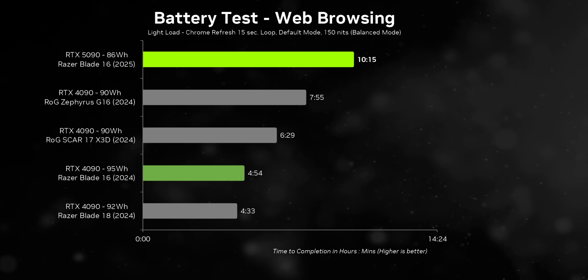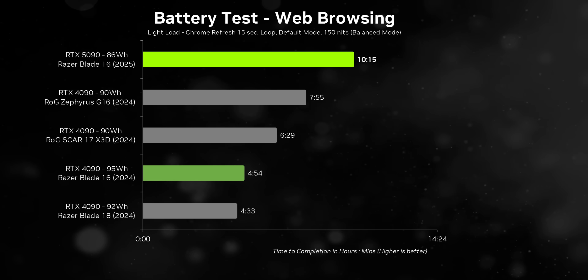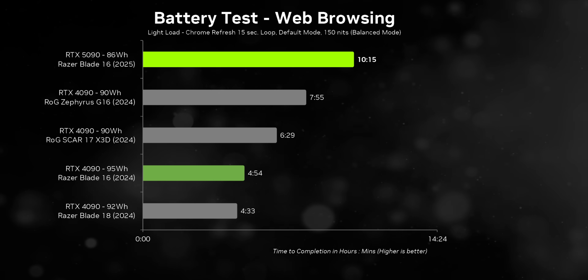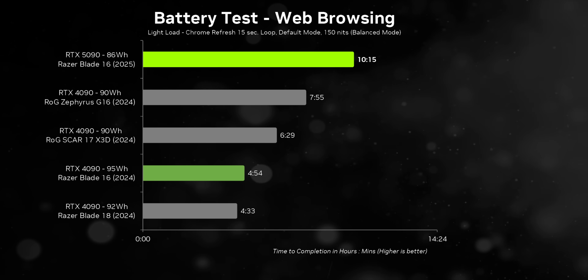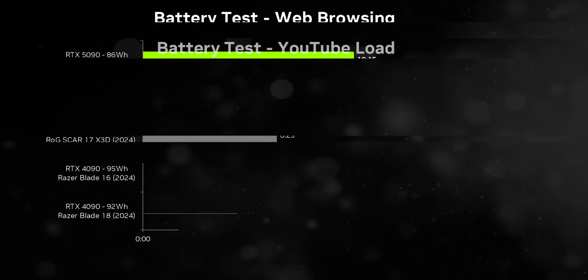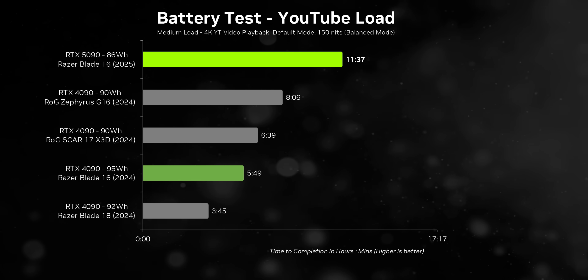Nvidia has reportedly made major advances in battery life: advanced clock gating, a new deep sleep mode for the GPU when idle, and much faster frequency switching — all contributing to more time away from the plug and better gaming performance on battery. The first result is shocking: the Blade 16 gets over 10 hours of battery life during web browsing, despite having by far the smallest battery capacity here. Some of that is due to the Ryzen AI 9 HX 370's efficiency, but these are numbers we typically see from ultra-portables, not gaming laptops. Loading a 4K YouTube video, it gets over 11 and a half hours.